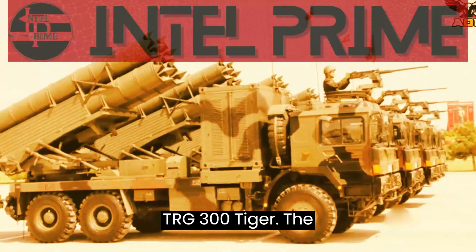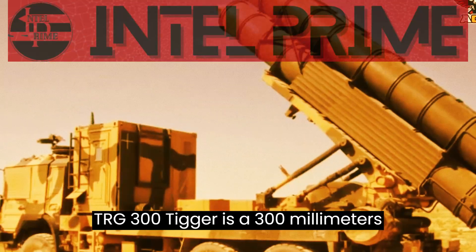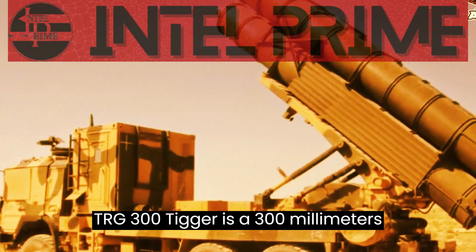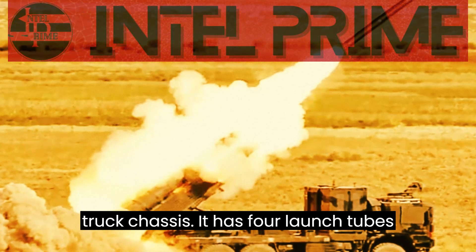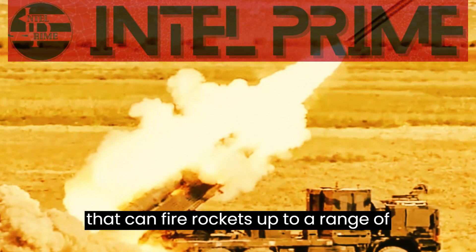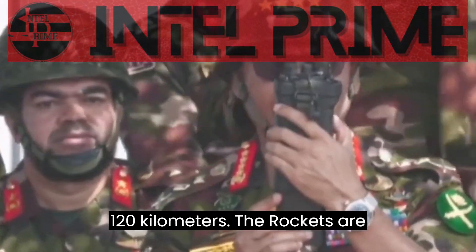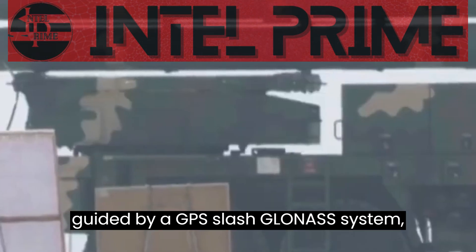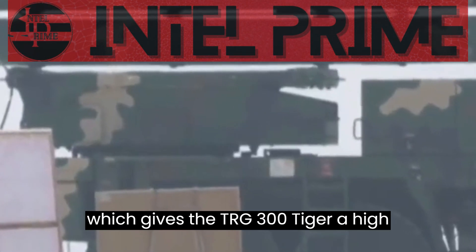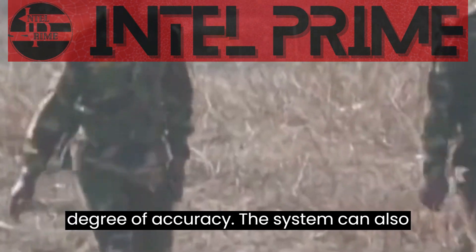The TRG-300 Tiger is a 300mm MLRS mounted on a manned 6x6 truck chassis. It has four launch tubes that can fire rockets up to a range of 120 kilometers. The rockets are guided by a GPS/GLONASS system, which gives the TRG-300 Tiger a high degree of accuracy.